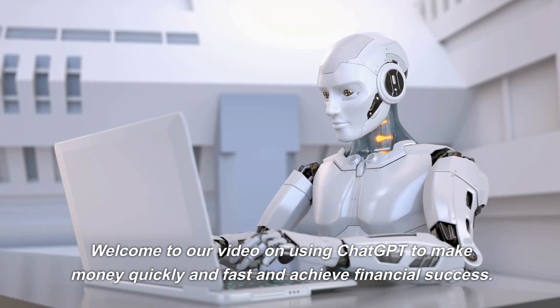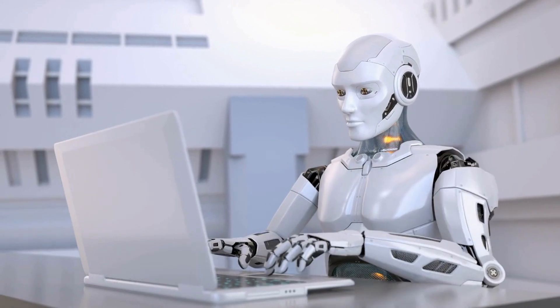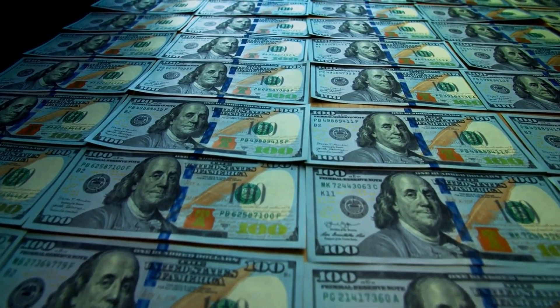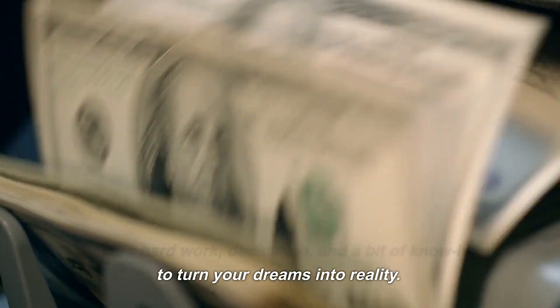Welcome to our video on using ChatGPT to make money quickly and fast and achieve financial success. We all know that achieving financial success is no easy task. It takes hard work, dedication, and a bit of know-how to turn your dreams into reality.